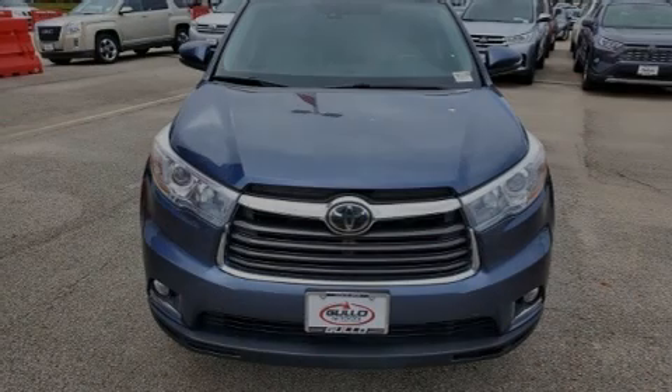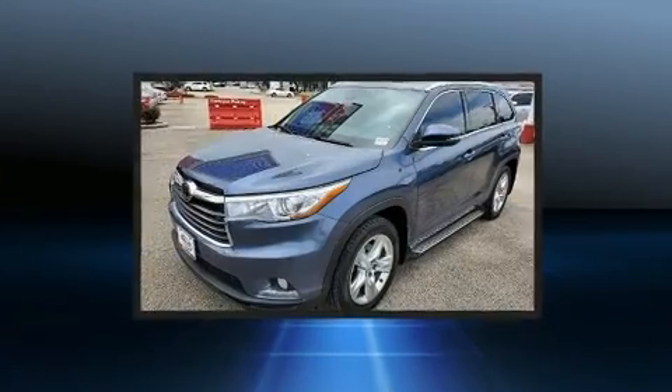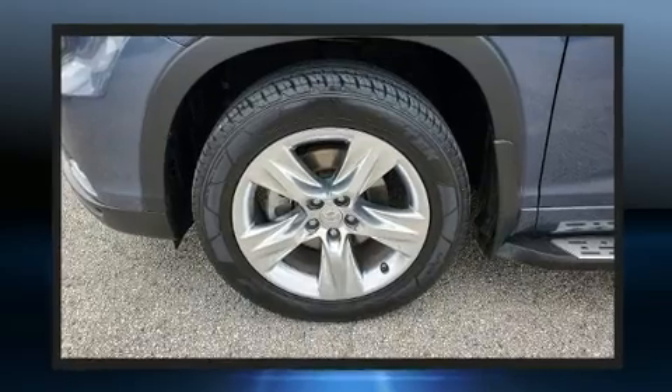Sensibility and practicality define the 2014 Toyota Highlander. With fewer than 45,000 miles on the odometer, this four-door sport utility vehicle prioritizes comfort, safety, and convenience.